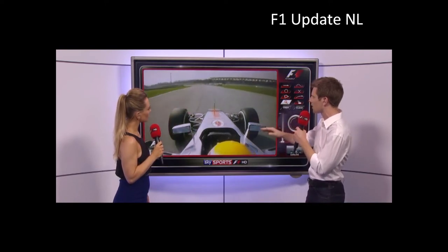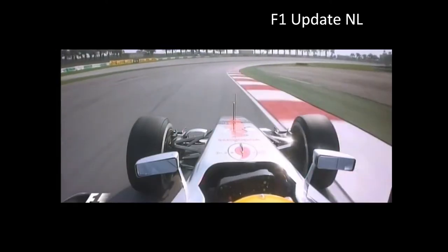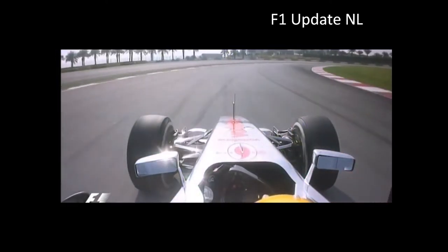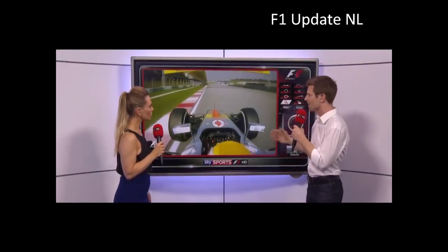Turn 11, again a really good exit. Not too much on the kerb and into 12 — full throttle. Yeah, brilliant there. He had a moment here earlier on in practice but not so this time around. That turn 14 is about as good as you can get — it's such a tricky corner.